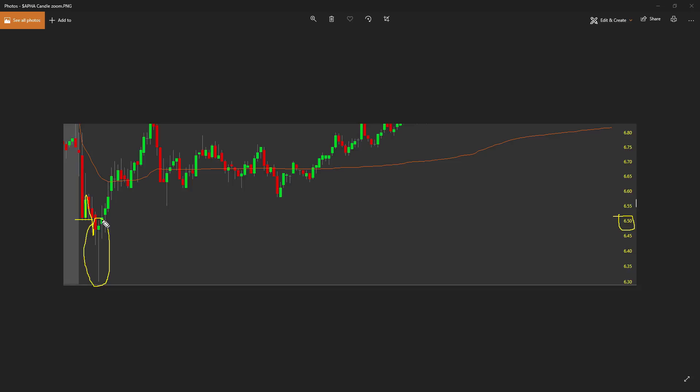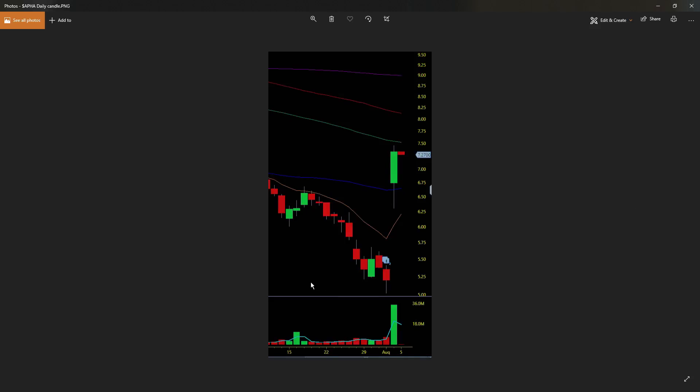It closed and then it grinded its way all the way up, getting more confidence from buyers that the bulls were able to complete this candle right here. Also, putting it together on multiple time frames — I just took a little snip of the daily chart on APHA. This blue line right here is the 50-day moving average.